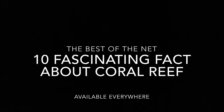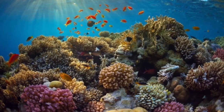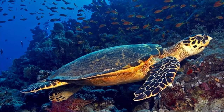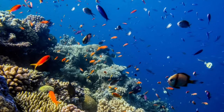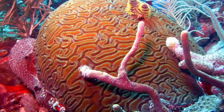So here we go without further delay. Number one: in the Florida Keys, there are at least 45 species of stony coral, 37 species of octocoral, 5 species of sea turtles, 500 species of fish, about 1,700 species of mollusks, and hundreds of species of sponges.